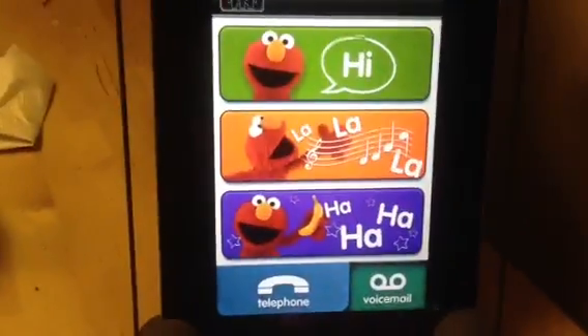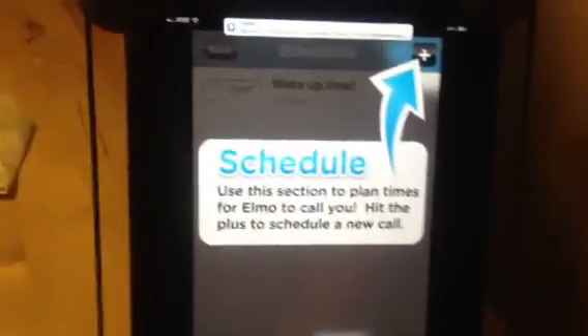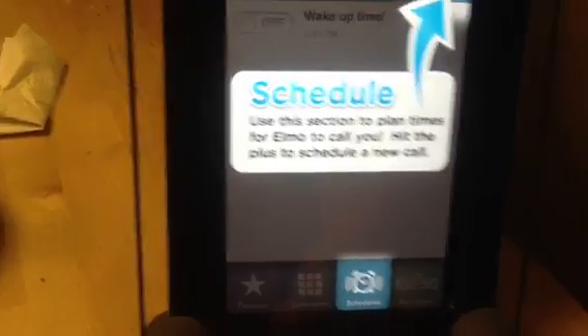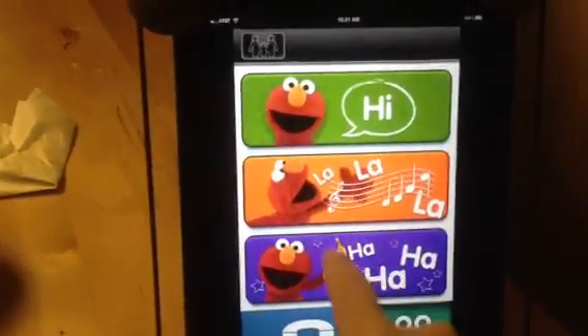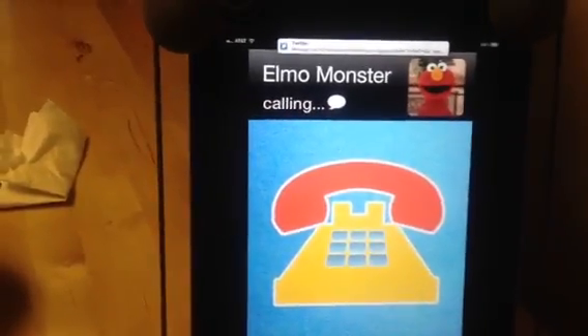I like this app because you can set it up where Elmo can call you for specific things later on in the day. You can schedule phone calls. Elmo can call you about bedtime, when it's time to wake up, or about dinner. You can set it up when you want that to happen. He can call and sing to you, and sometimes it's video calls, sometimes it's just regular calls.